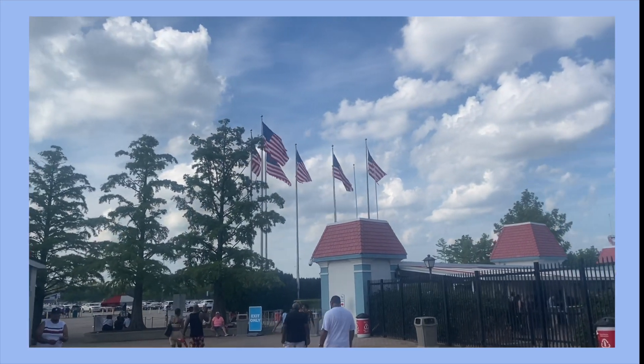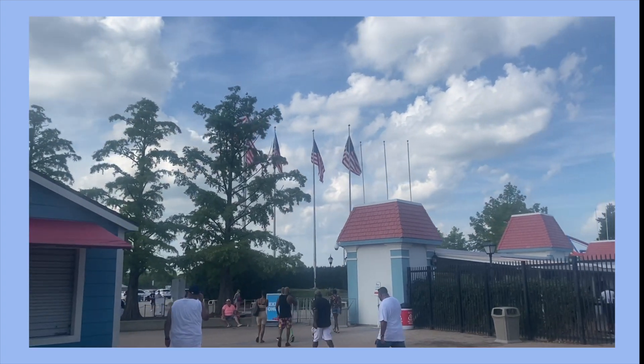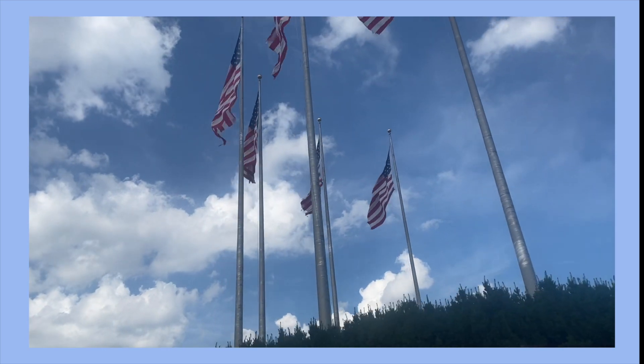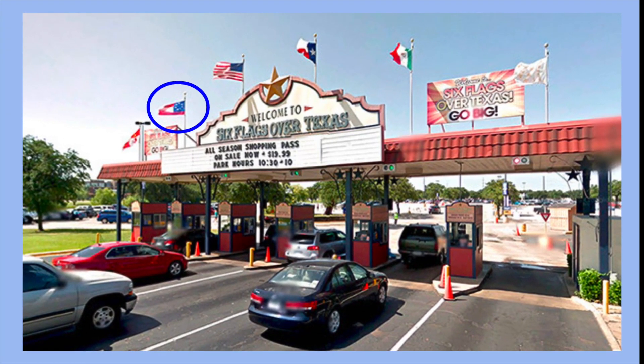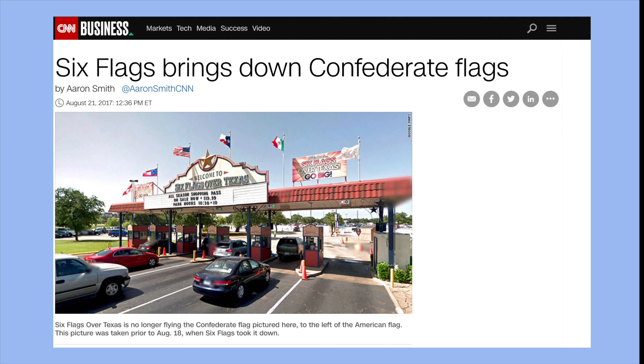Outside of the park's entrance we were greeted by six American flags. This reminded me of my favorite Six Flags fact: the name Six Flags comes from the original park named Six Flags over Texas, referring to the six nations that have ruled over Texas territory throughout history — and yes, that does include the Confederacy. They've since rebranded for obvious reasons.